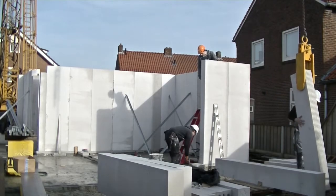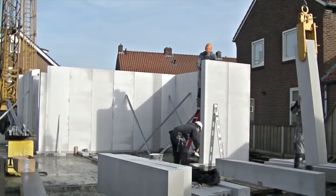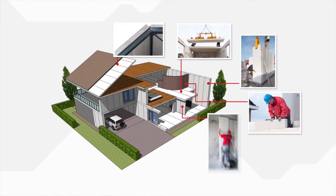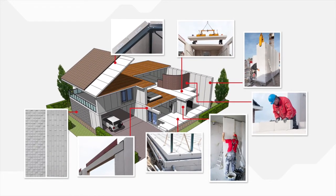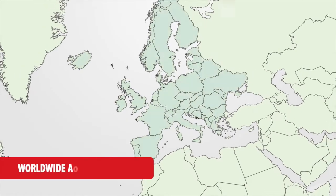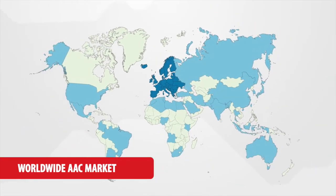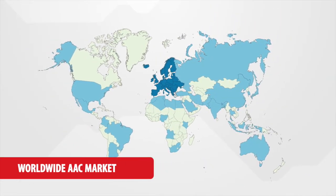AAC is a building product with decades of successful application. Blocks and panels from AirCrete plants are used in modular prefabricated building systems. We continuously strive to provide greener, faster and better building technologies for markets worldwide.